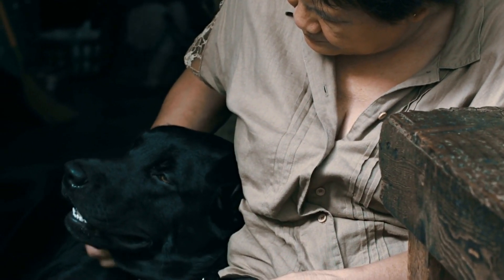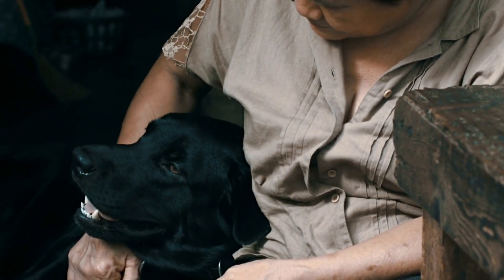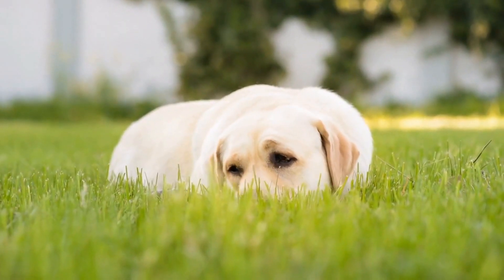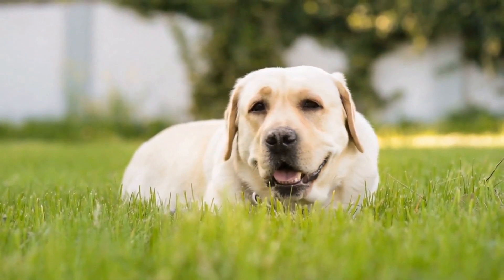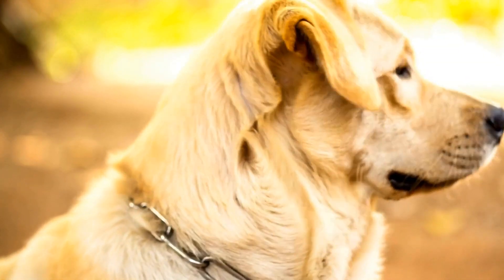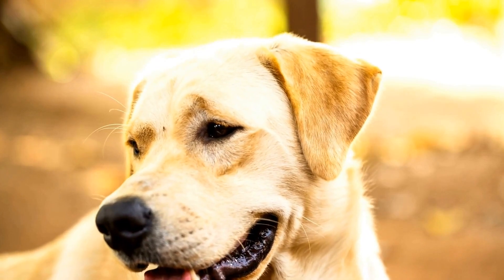Bonding with your dog is important and it can be achieved through regular canine massages. Massage helps to promote relaxation, which in turn helps your dog become more comfortable with you. Your touch and presence during a massage can also help build a stronger emotional bond with your furry friend.